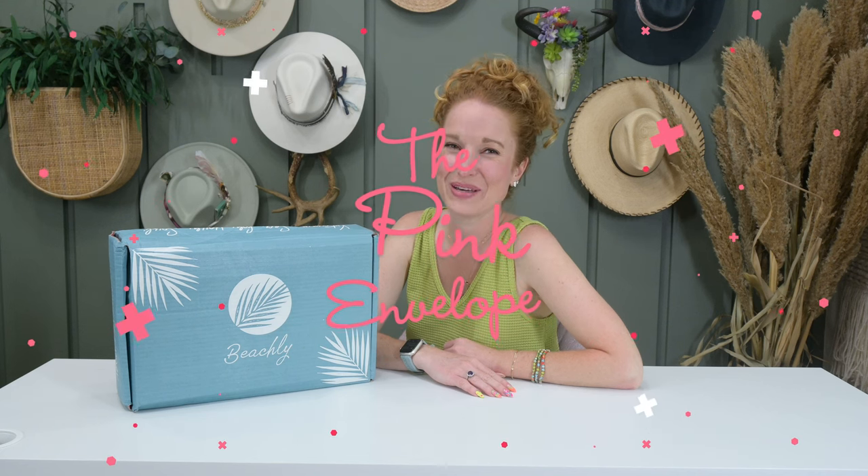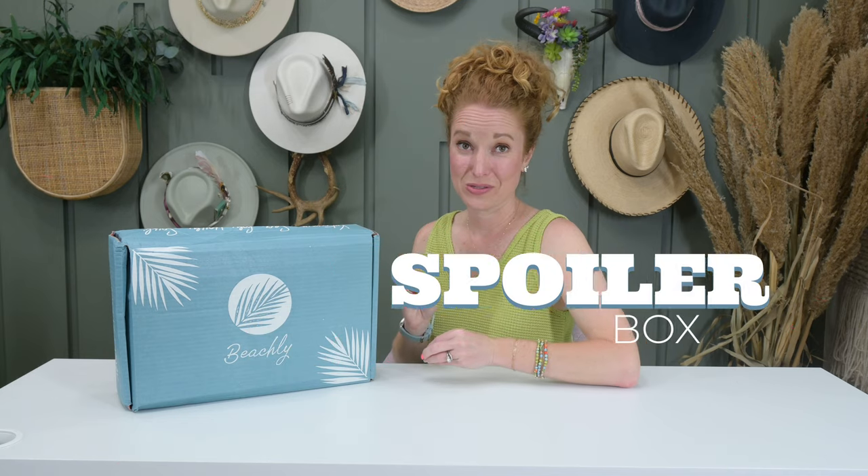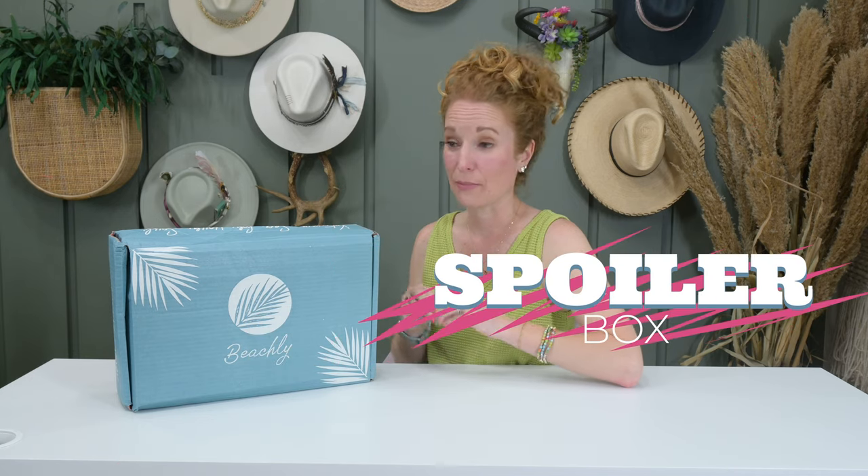Hey y'all, welcome back to the Pink Envelope. I have one of my favorites — full spoilers on the Beachly Summer Women's box.